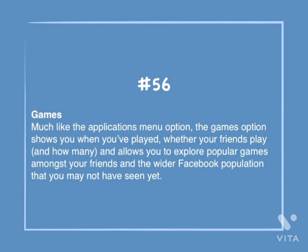Number 56: Games. Much like the applications menu, this option shows you when you've played, whether your friends play and how many, and allows you to explore popular games amongst your friends and the wider Facebook population that you may not have seen yet.